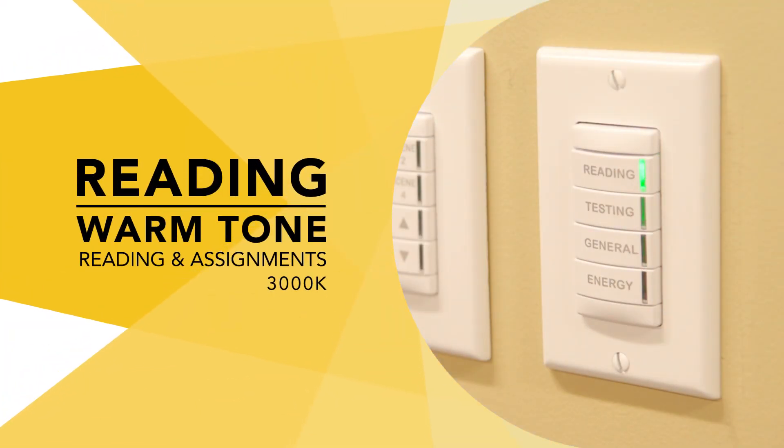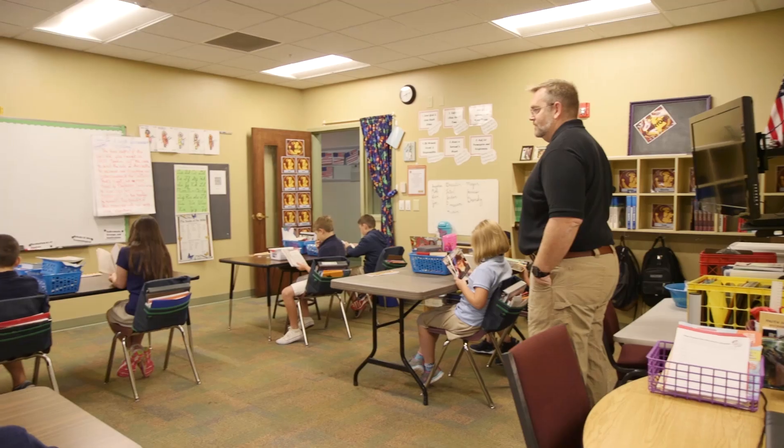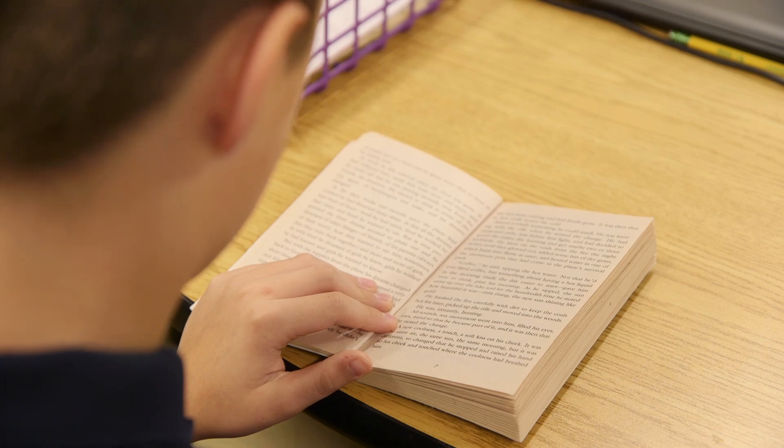Reading mode delivers a calming warm white light that supports quiet time activities. This setting helps create the right environment for reading and independent assignments.